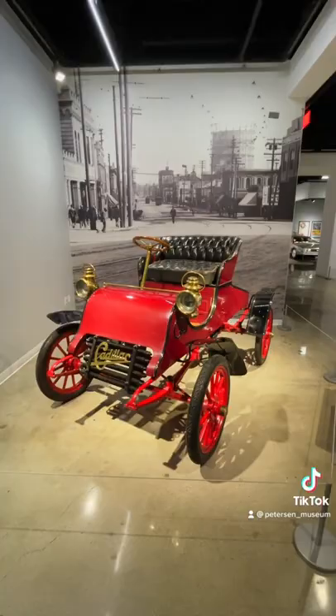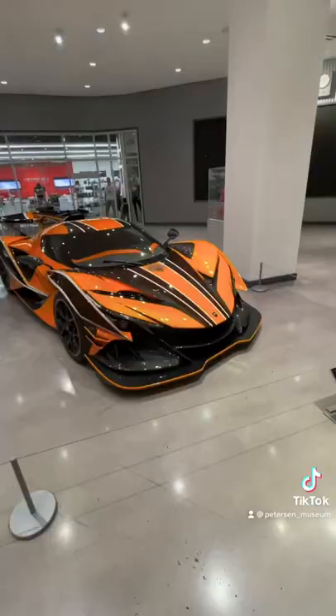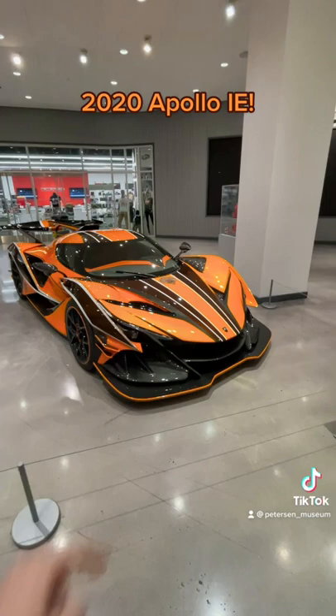Let's go see the newest car we have. Here is the latest car we have at the Peterson Museum, a 2020 Apollo IE. It's amazing to see how far automotive technology has come in just about 120 years. And take a look at that orange carbon fiber. Incredible.